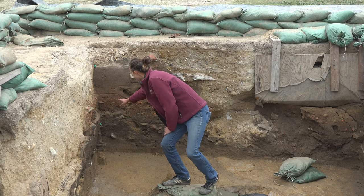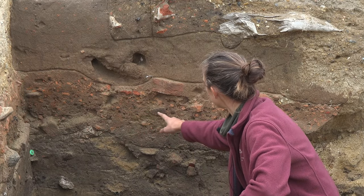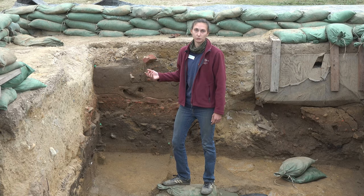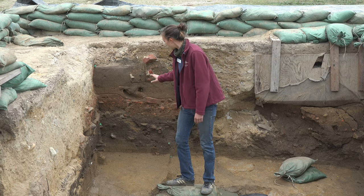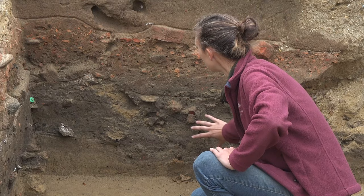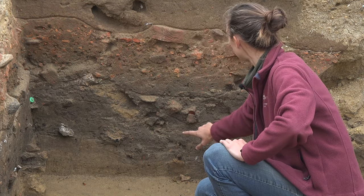First we have this very highly concentrated brick layer which we believe is deconstruction fill from a warehouse owned by merchant John White just to the north. And then just below that is where we start seeing this midden — this trash pile that we had to dig through in order to get to these intact James Fort period features.